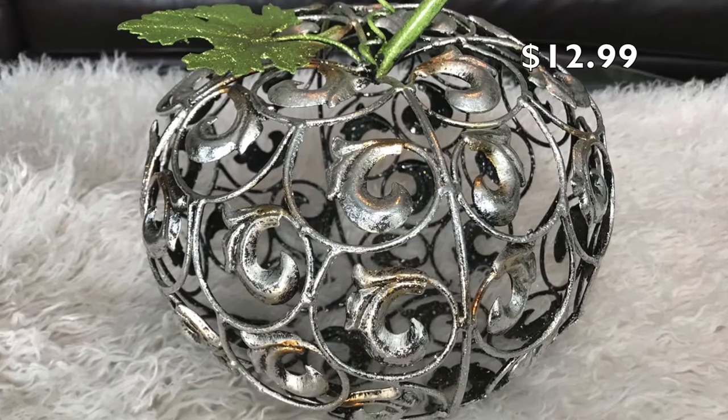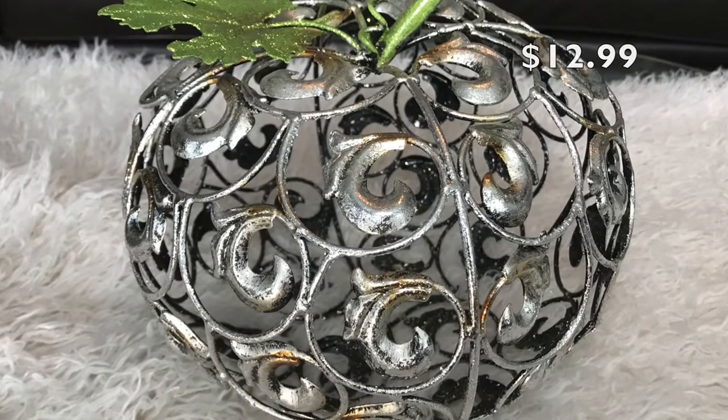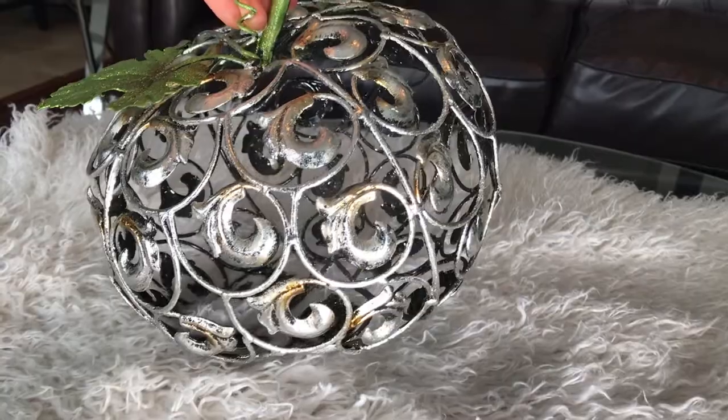This beautiful silver metal cutout pumpkin was $12.99. It reminded me of similar pumpkins from Pier 1.